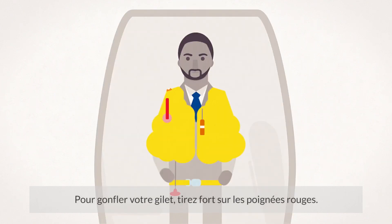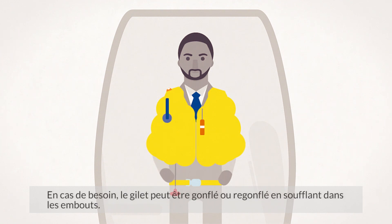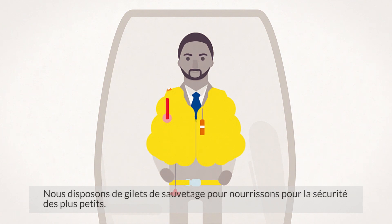To inflate the jacket, pull on the red toggles sharply downwards. If necessary, the jacket can be inflated or topped up by blowing into the mouthpieces. To attract attention, a whistle and a light are provided. It is important that you do not inflate your life jacket inside the aircraft. We carry infant life jackets for the safety of young ones.